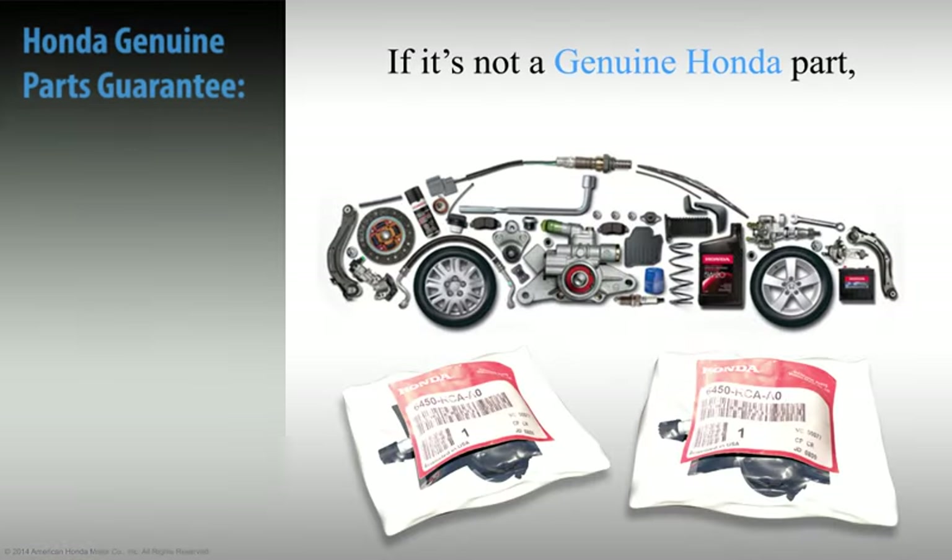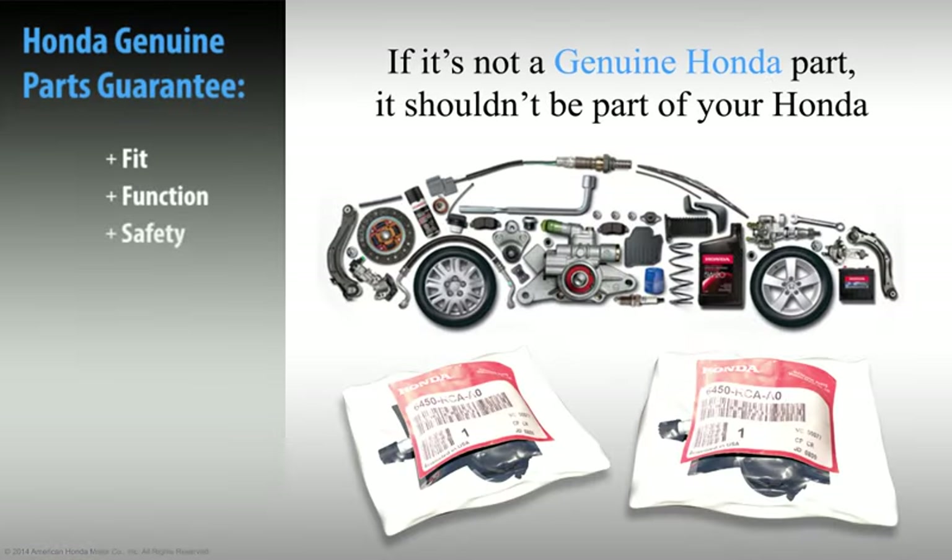It's important to always use Honda Genuine Parts to help ensure that your vehicle's tire pressure monitoring system performs as designed. Honda Genuine Parts are designed and built to provide the same fit, function, and reliability as the parts that were installed when the vehicle was made.